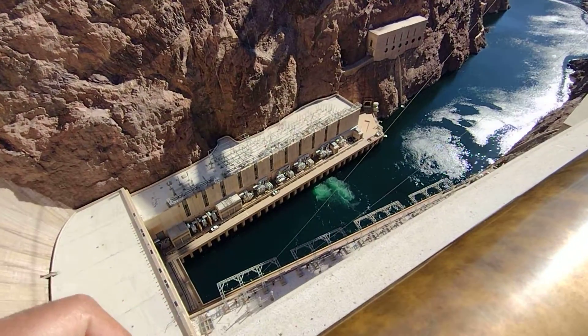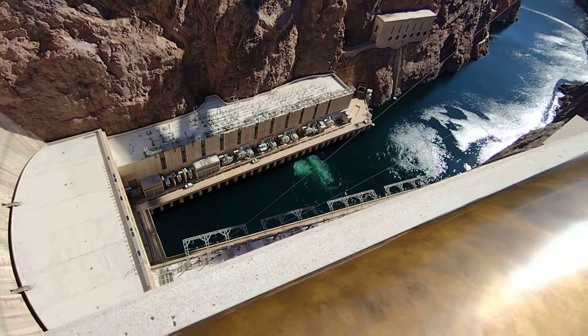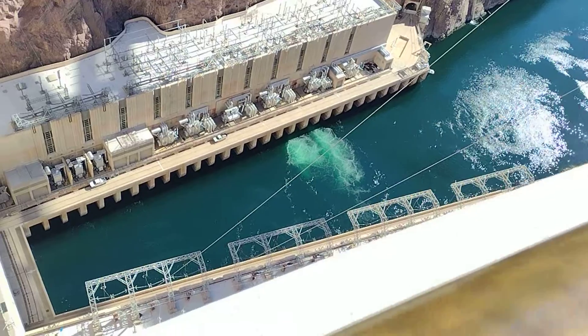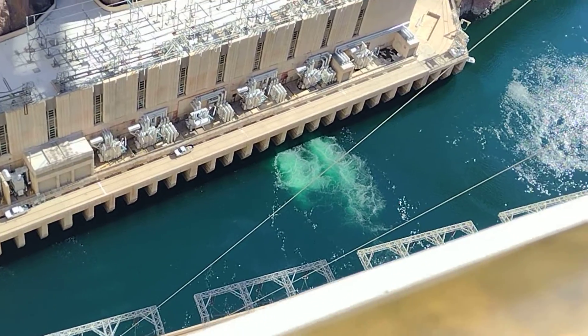Here is the water. You can see the water coming out. Feel free to stay and take all the pictures you wish. The next presentation is located across the street at the flagpole.